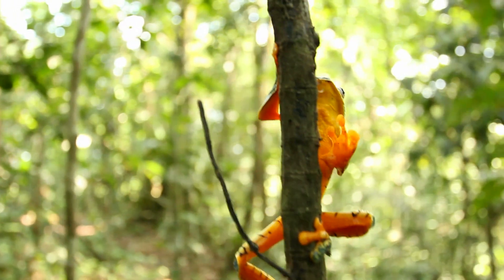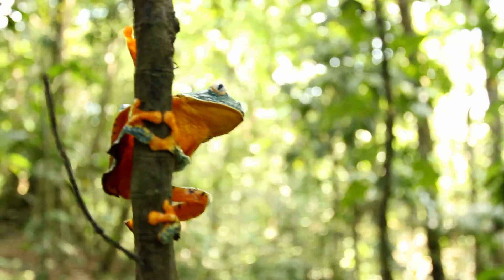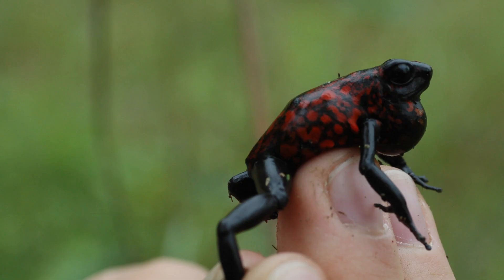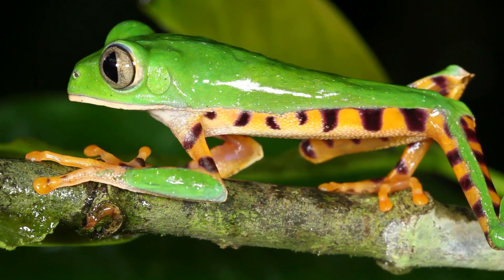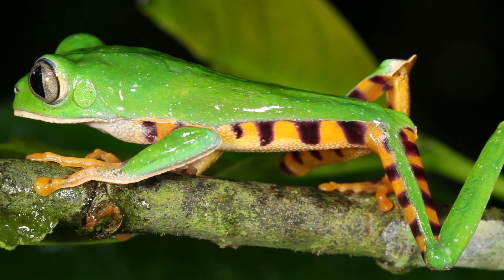I've always been a frog enthusiast. People ask me why, and I don't really have a good answer, except that since I was really young, that's what I did. I'd go outside, I'd catch frogs, I'd name them. I used to put them in kiddie pools and swim with them, try to figure out how they swim. Since then, it's kind of grown into this intense curiosity that I've turned to science to really have an opportunity to explore.